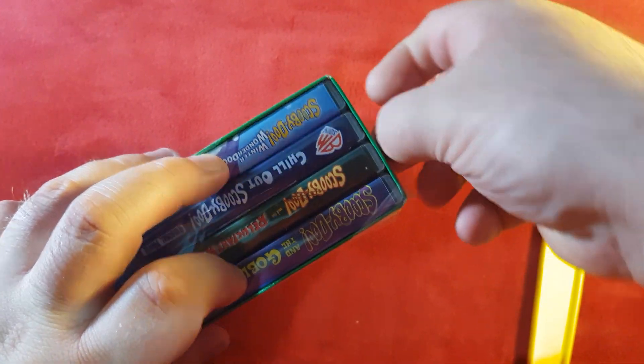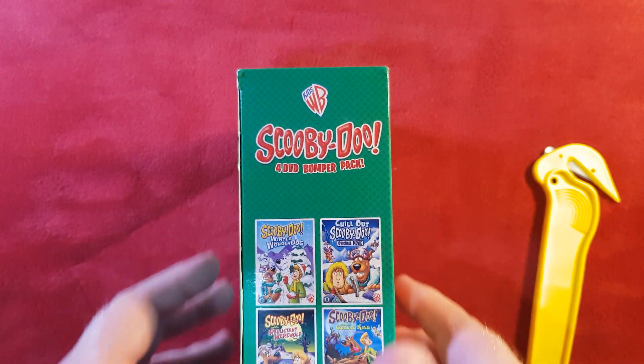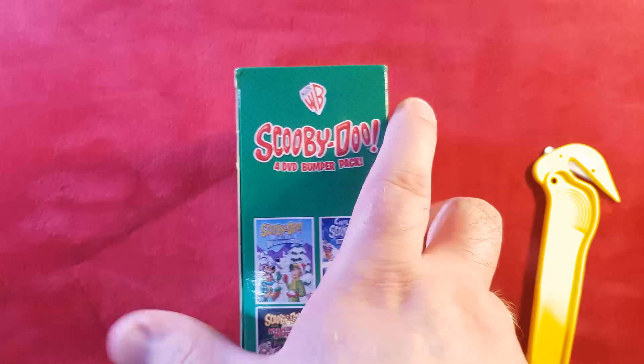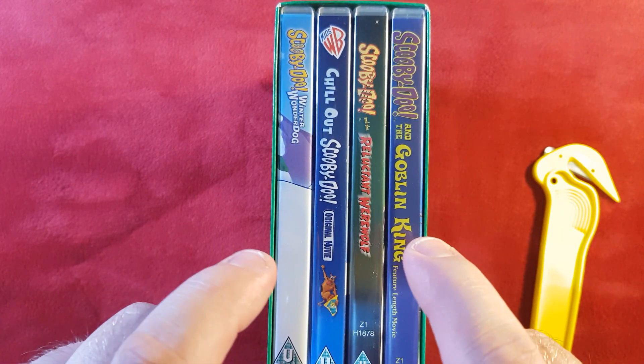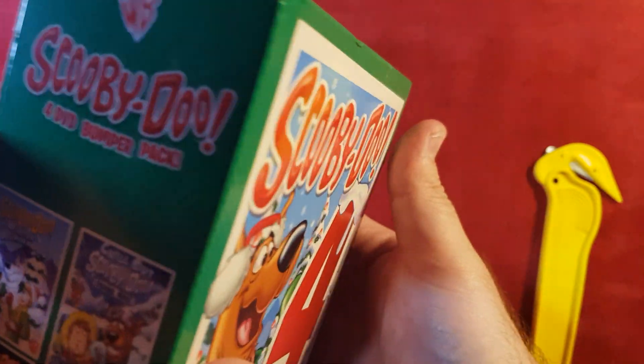This one's a lot easier to get into, so I'm just going to take this down. There we go — marvelous! This one also has the Scooby-Doo title on the front, but it's only on the back that they actually tell you it's the full DVD bumper pack. This one actually has all the movies facing forward so you can see them when they're on the shelf — which is incredible.